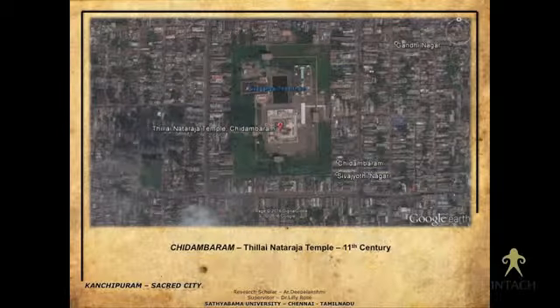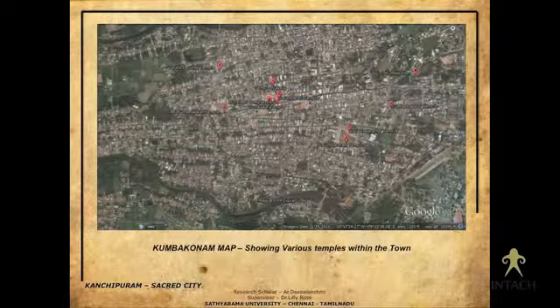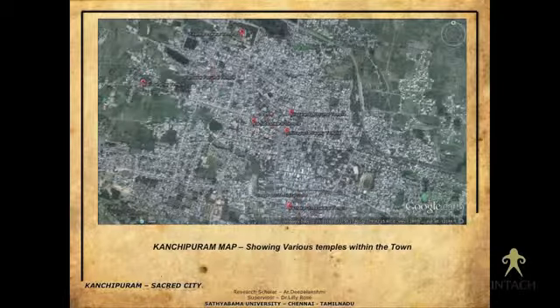Going back to history, there are a few temples that don't have documented history because they are too old — belonging to the third century or earlier. This is the Rameshwaram temple, Tirunelveli, and now coming to the Kumbakonam map, which shows so many important temples in that temple town. Unlike previous examples with one single temple as a focal point, Kumbakonam has many temples as important focal points.